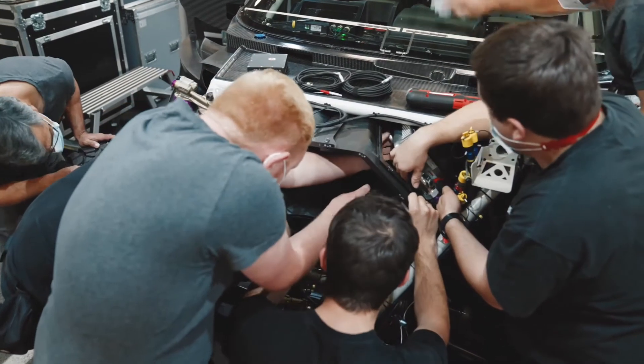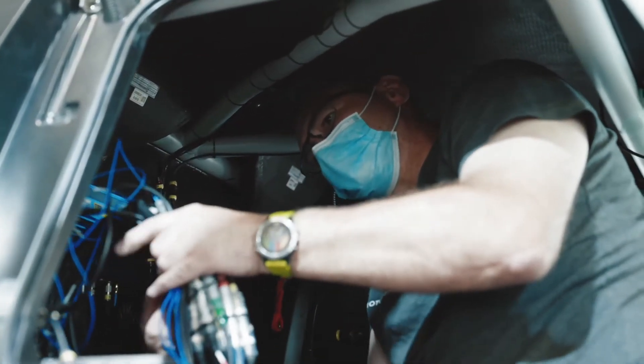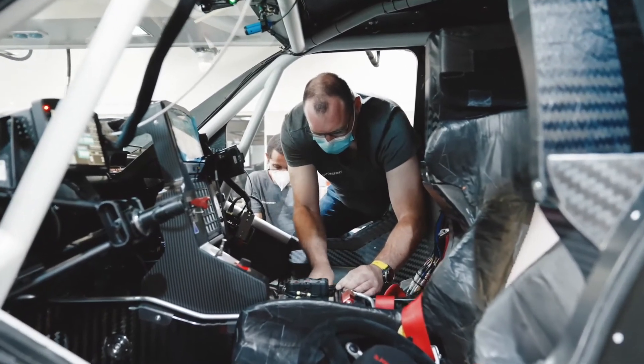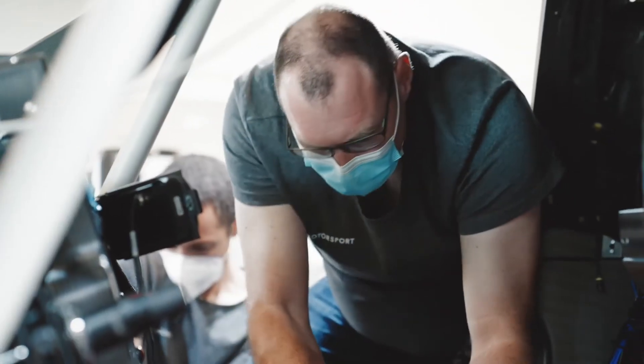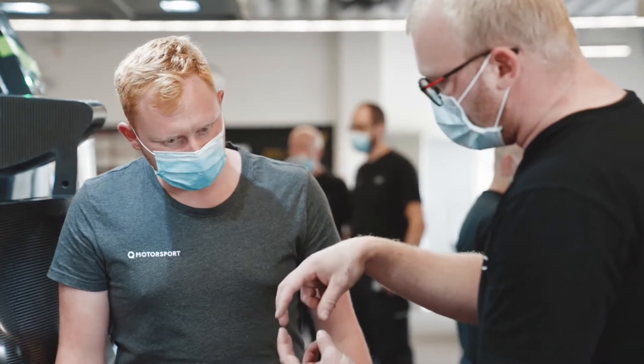We tried to make the car service-friendly, but obviously with so many electric engines, wiring looms, fuel tanks, battery, and all of this, there's a lot more in this car than in a standard car. That is a big difference. If you have to make a change, it's a lot of work obviously.